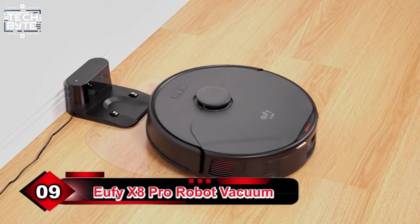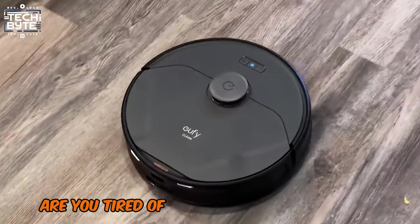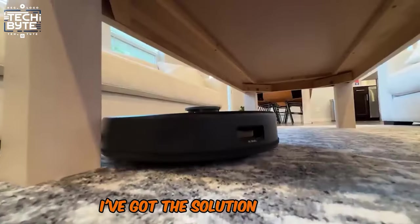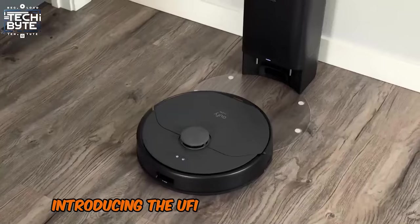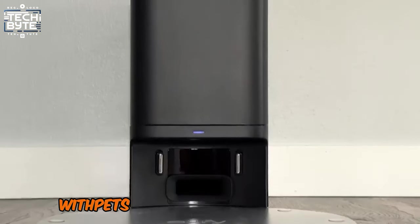Number 9: Yuffie X8 Pro Robot Vacuum. Are you tired of dealing with pesky pet hair and debris in your home? Introducing the Yuffie X8 Pro Robot Vacuum, the ultimate cleaning companion for modern households with pets.